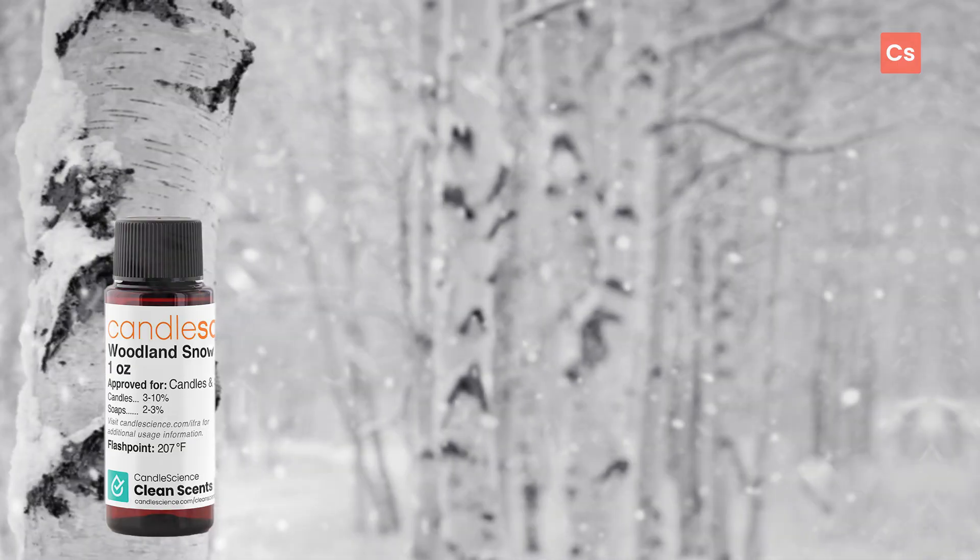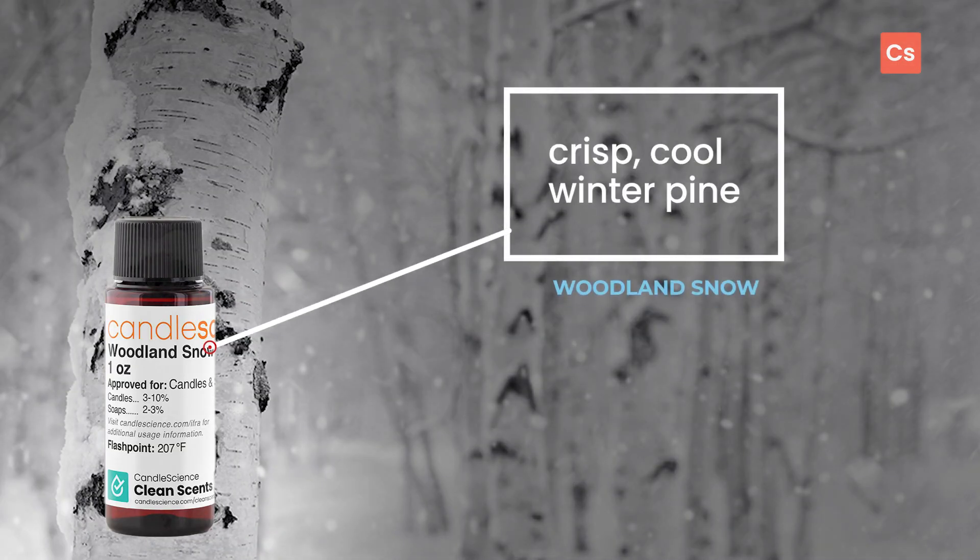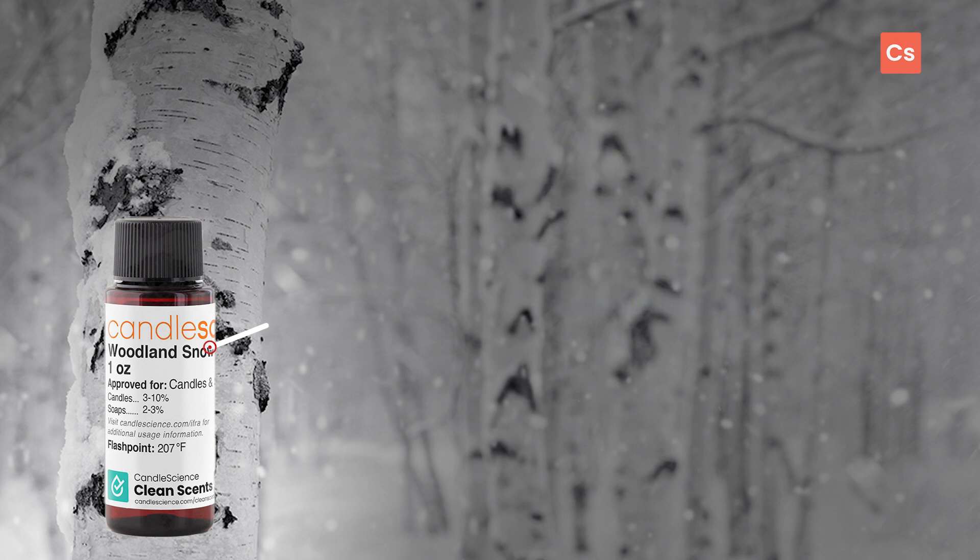There's nothing quite like the calm and crisp air that follows freshly fallen snow, but we think this gets pretty close. This fragrance oil bottles up an exhilarating winter chill for you to use in your high-end holiday lines. Let's talk about the note profile for this scent and then we'll get into some branding ideas for your projects.